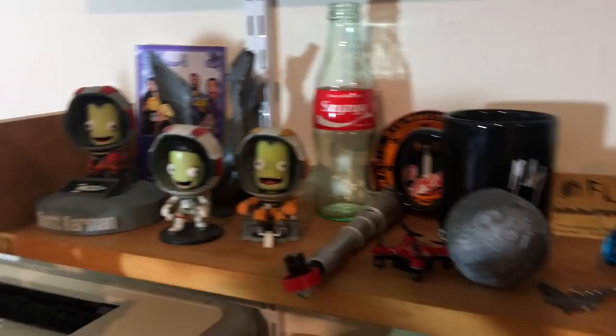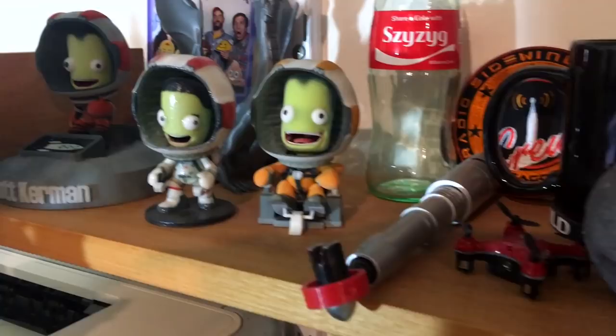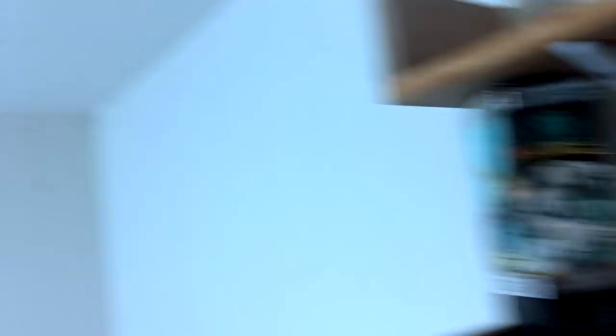There are three other 3D-printed Kerbals here. We have Scott Kerman, which was sent to me recently by the Squad team, this is Valentina, and this is Jeb of course. This is the first generation of 3D-printed stuff from Shapeways.